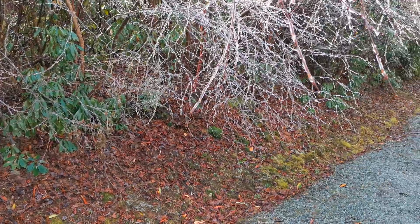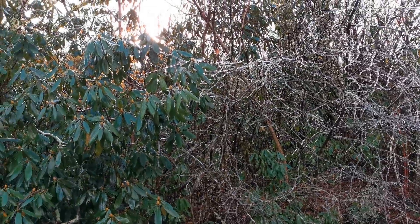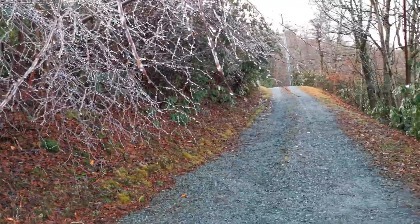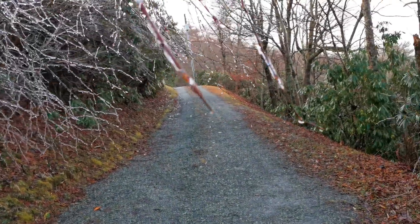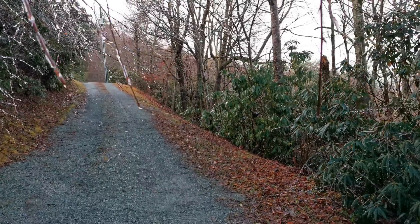Hey guys, so we have a quick test of the 4K camera on the Huawei Mate 20 Pro. Filming this in Boone, North Carolina. Taking a look at the scenery.